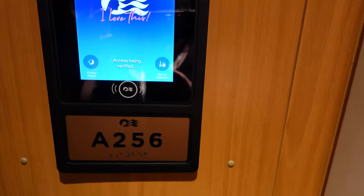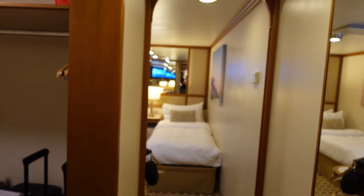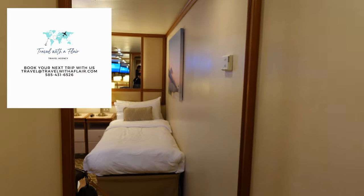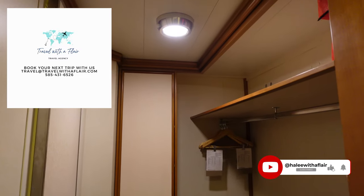Hello everybody, today we are going to be looking at the Caribbean Princess interior stateroom on deck Aloha 256. If you are new here, please don't forget to like and subscribe, and also check out our travel agency if you are looking to cruise.